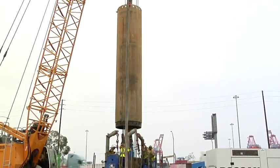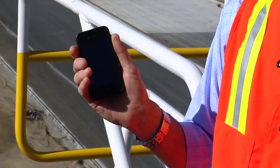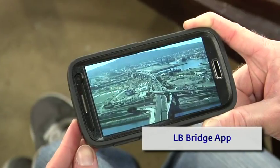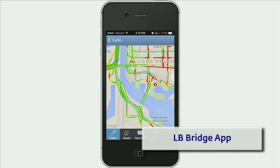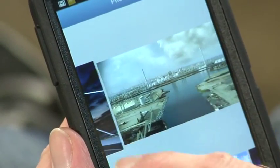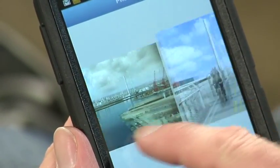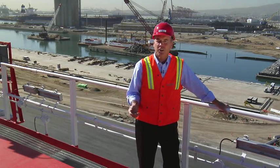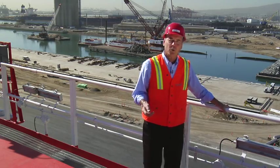Crews will begin placing the pilings in the next few months. If you'd like to keep up with the progress of the new bridge, I suggest you download our smartphone or tablet app. It gives you a live camera view of the bridge progress and also updates you on traffic conditions. While all this construction is underway, it will help us mitigate the impacts of the new construction. But the bridge project is just one of the many construction projects we have underway here at the Port of Long Beach.